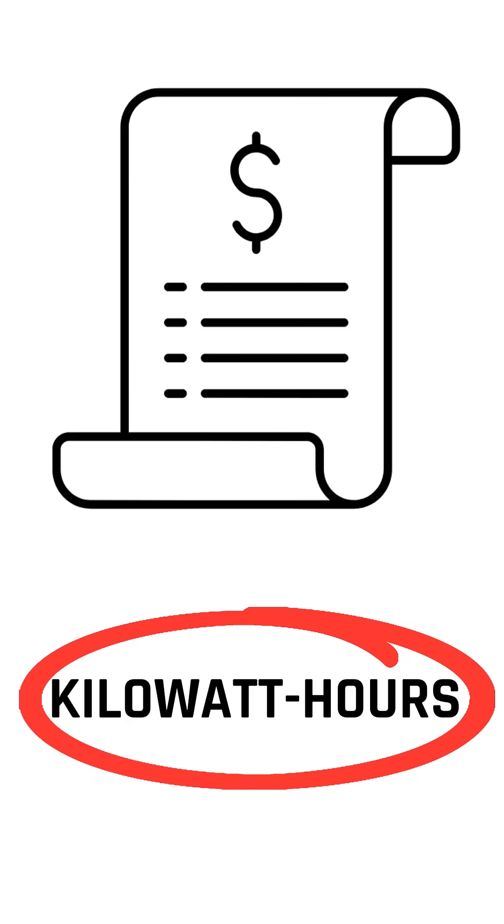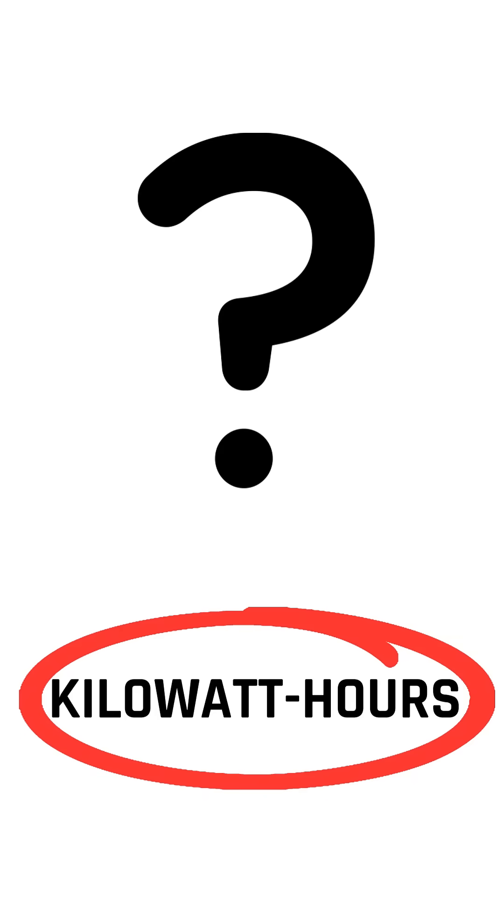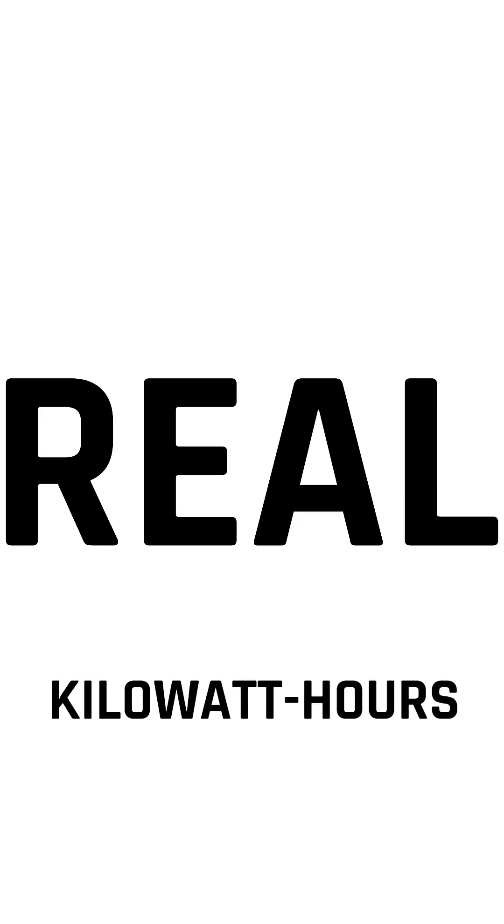You see this on your power bill every month: kilowatt hours. But what actually is a kilowatt hour? Most people have no idea. And once you understand it, energy stops being abstract and starts being real. Let's break it down.